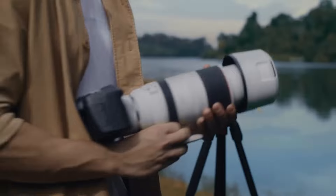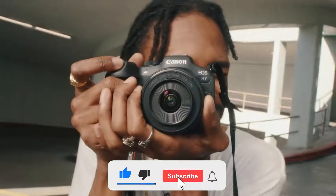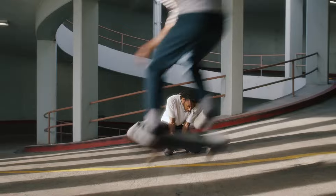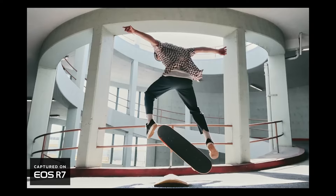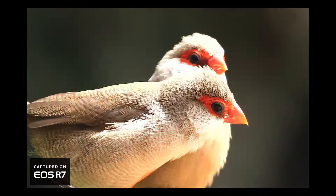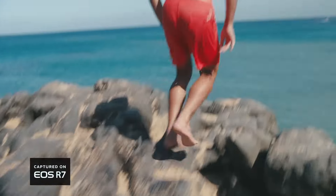Electronic burst speeds of up to 30fps also make it a dream for sports and wildlife photography, with in-body image stabilization offering 8 stops of compensation when shooting handheld. Low-light results aren't quite on par with Canon's full-frame models, but it's hard to argue when you're getting such impressive versatility and value. That includes two UHS-II card slots, an articulating touchscreen, and the ability to shoot uncropped 4K/60p video. All that's holding the Canon EOS R7 back right now is a lack of native lenses.